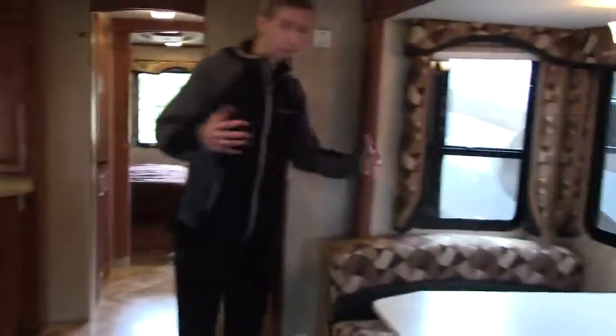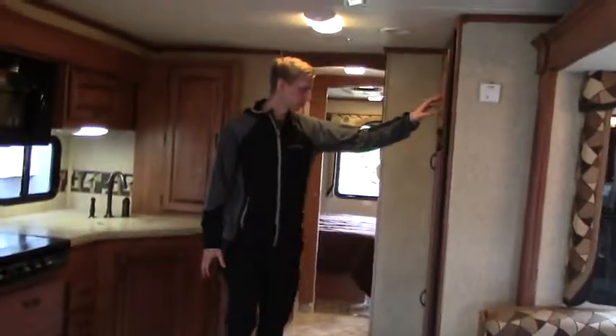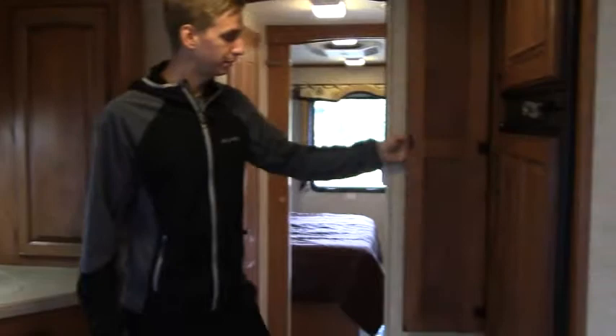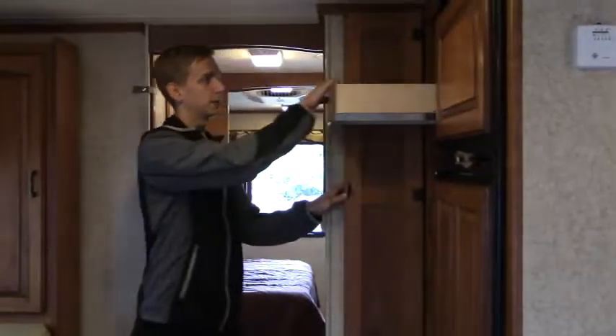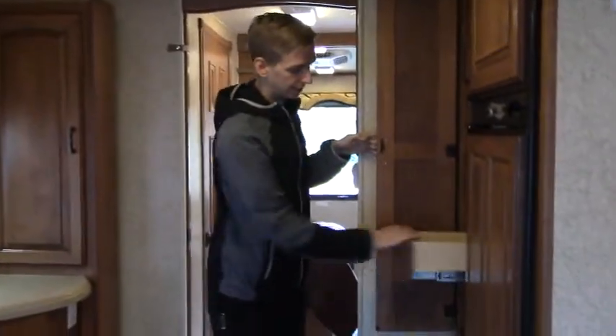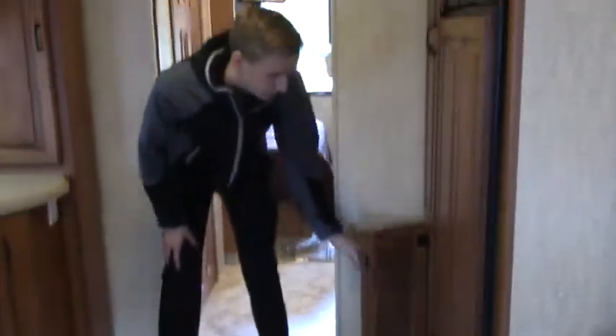Coming over to the living room, you've got your lounge chair setup and a dinette that turns into a bed. As one of our premium products, this is in really nice condition — the carpet looks great throughout the coach, with a lot of upper head lighting. Over here you have a dual separate freezer and fridge with lots of space and an ice maker. There's also pantry space with pull-out drawers, nice hardwood cabinetry that's really solid and well-built, and lower storage great for pots, pans, or cooking sheets.